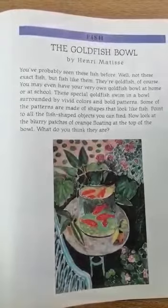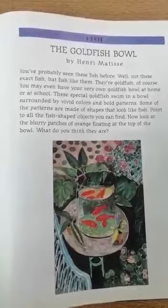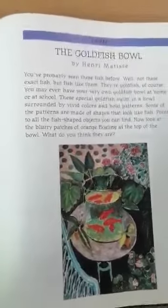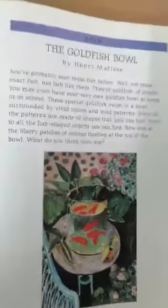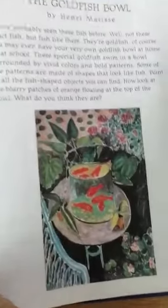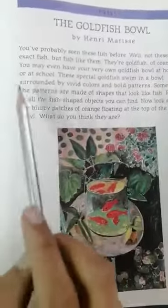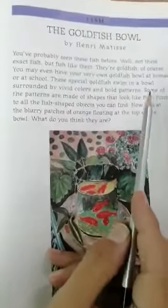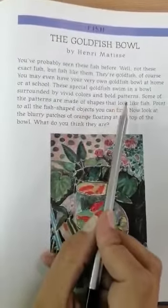The first is The Goldfish Bowl by Henri Matisse. You've probably seen these fish before — well, not these exact fish, but fish like them. They're goldfish, of course. You may even have your very own goldfish bowl at home or at school.